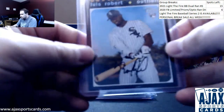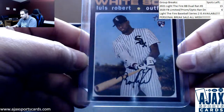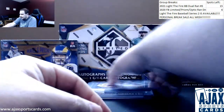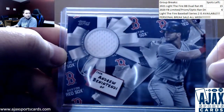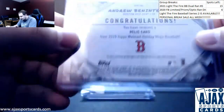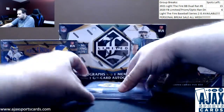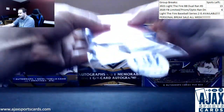And a nice Luis Robert rookie, 2020 Heritage High Number — you can never have enough of those. And an extra little hit here, probably because I couldn't fit it in the other pack: Andrew Benintendi Jersey Relic from the 2019 Holiday Boxes. Sure enough, got one of those nice pink Redemptions on the back.